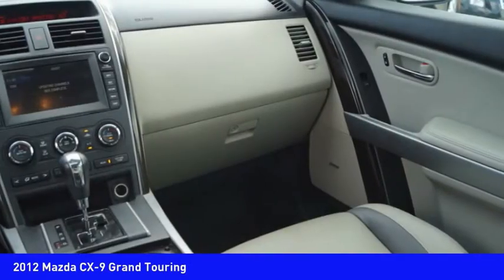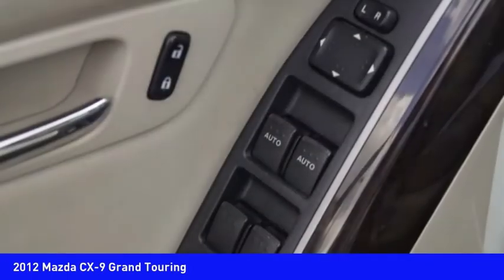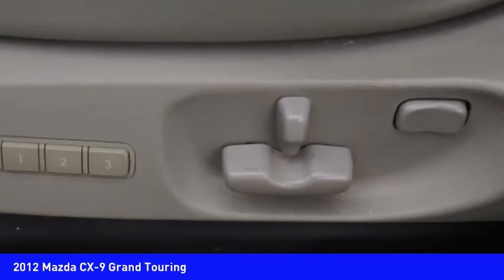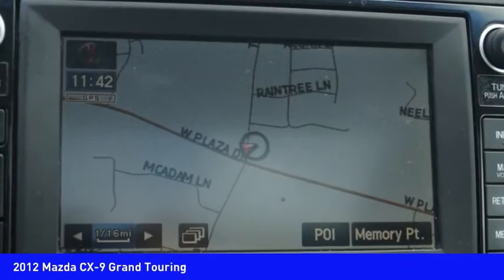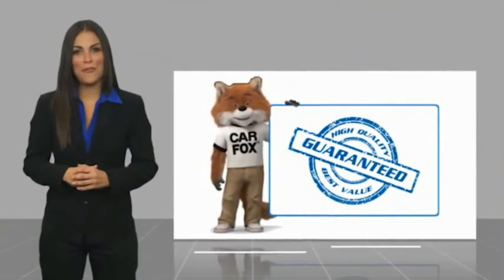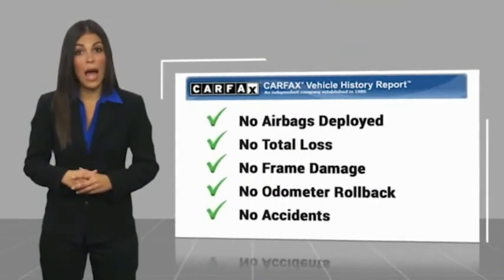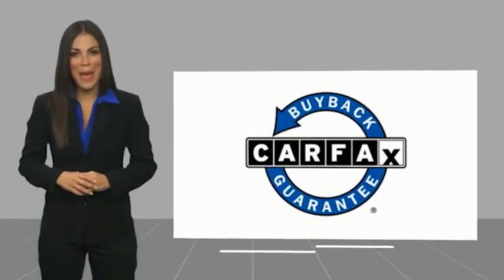Come take a test drive today. Here's another high quality vehicle with a CARFAX vehicle history report. Be sure to find a complimentary copy of this report online or contact the dealership. This vehicle qualifies for the CARFAX buy-back guarantee.